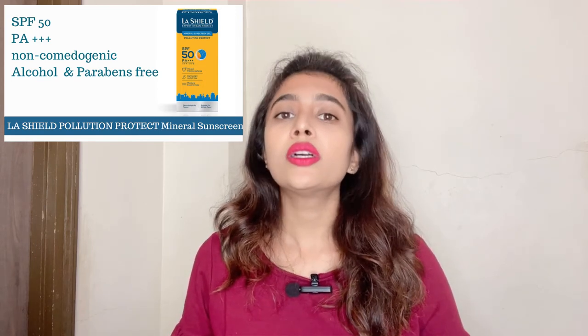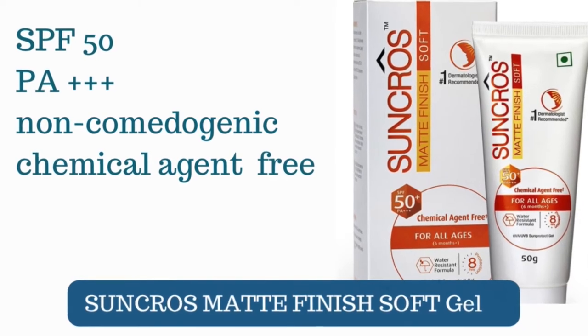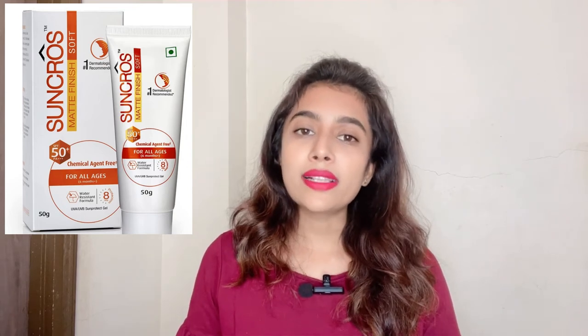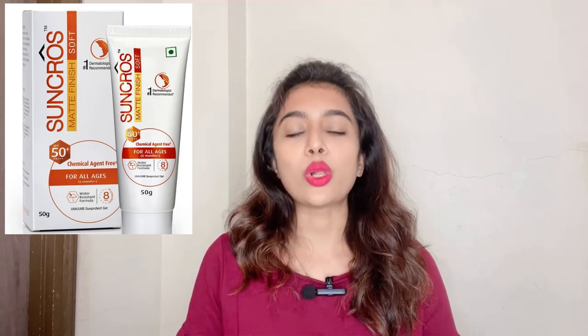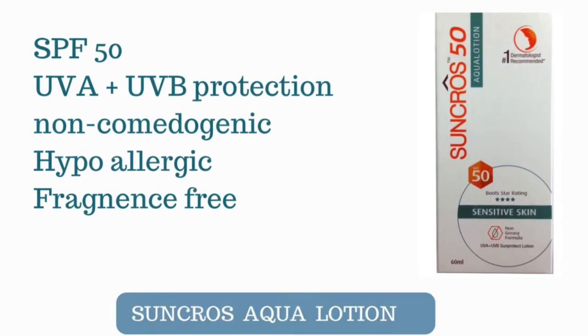Next is the Suncross Matte Finish Gel — a chemical-free sunscreen with SPF 50 and PA+++ rating. Its soft texture glides easily on the skin, giving a matte finish while still moisturizing. It has a slightly thick consistency but blends easily, and is non-comedogenic, making it suitable for oily and acne-prone skin. Being a physical sunscreen free from chemical agents and fragrances, it can be used on all age groups above six months and during pregnancy. Suncross also has another variant specifically designed for sensitive skin — the Suncross Aqua Lotion SPF 50, which is not 100% physical but contains hypoallergenic ingredients that won't irritate the skin.